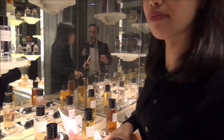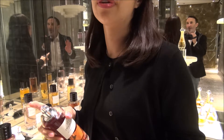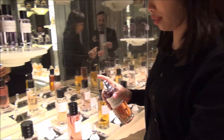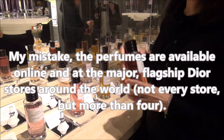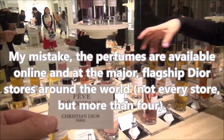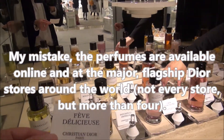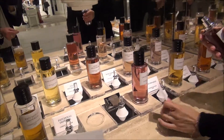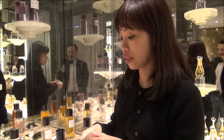Only certain Dior stores have this — only four Dior stores around the world have this special bespoke perfume creation experience. This one is also quite nice — a sweet tea note. Wow!